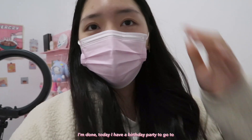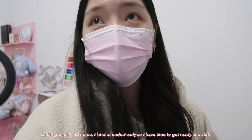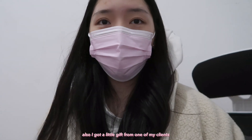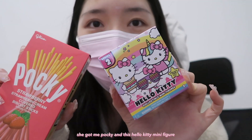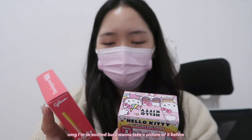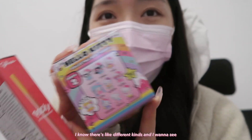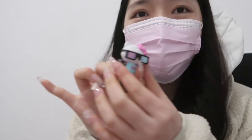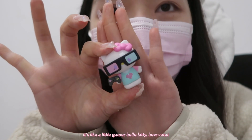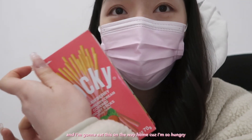I'm done for today. I have a birthday party to go to, so I'm heading home. I ended early so I have time to get ready. One of my clients also got me a little Pocky and a Hello Kitty mini figure — I'm so excited but I want to take a picture before opening it. Oh my god, it's a little gamer Hello Kitty! Thank you, Ariana! I'm gonna eat the Pocky on the way home because I'm so hungry.